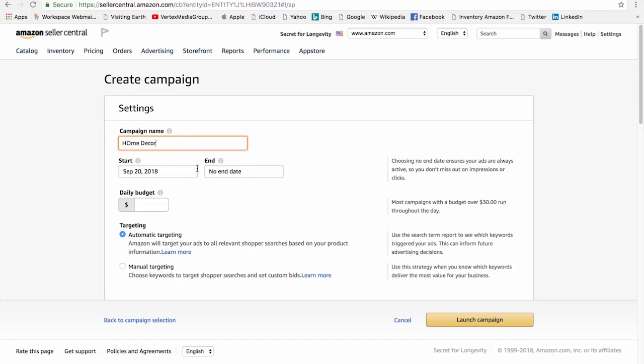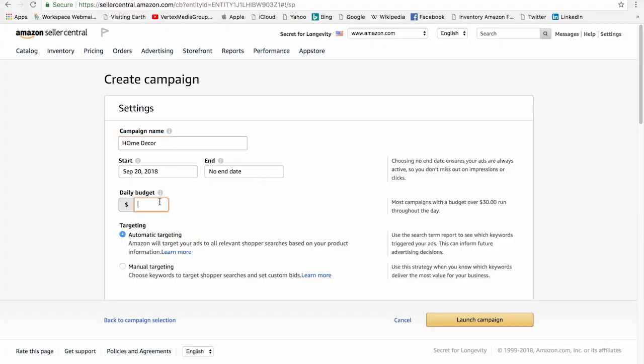The next step is your start date — you can leave that at the default, which is today's date. After this is the end date; the default is no end date, so you can leave this setting as well. Now go to the daily budget. This is where you put the limit on how much you will spend for this campaign — the amount you're willing to spend averaged over a month. You can always change your budget later. I suggest $75 a day. This is the maximum limit, not the actual amount you're going to spend, and you'll likely never hit this max.